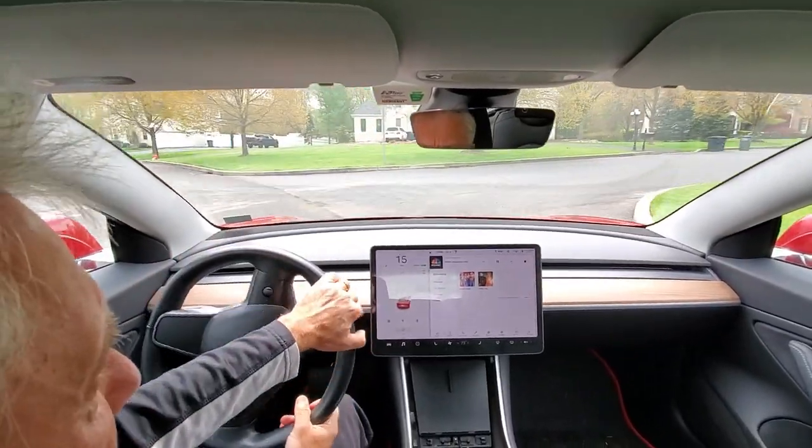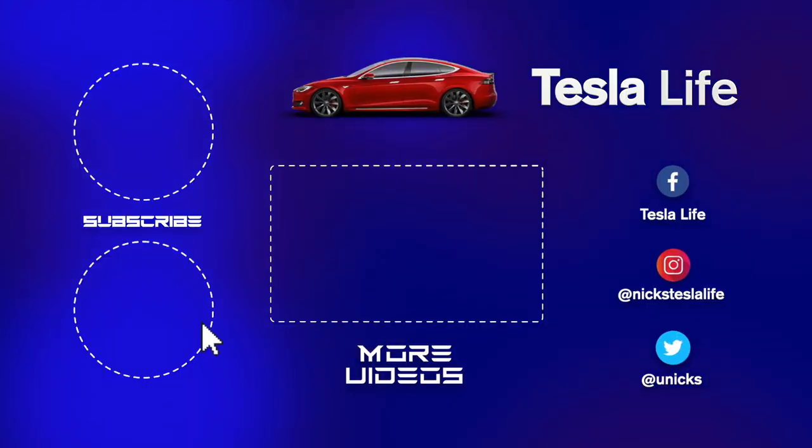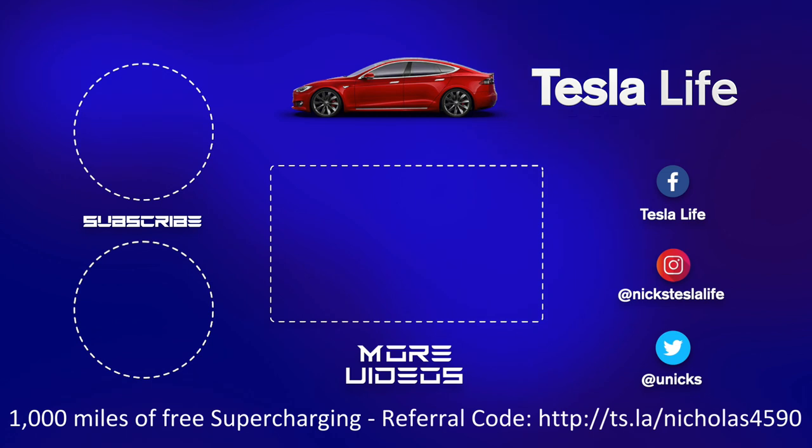Okay, that's all folks. Thanks for watching. If you liked this video, please subscribe on the top left and share the video with your friends. My other Model 3 videos are here in the middle. If you want 1,000 miles of free supercharging, please use my referral code listed on the bottom. My Facebook, Instagram, and Twitter accounts are on the right. Check out my new channel, Pickleball is Life — it's a great game, subscribe on the bottom left. Take care.